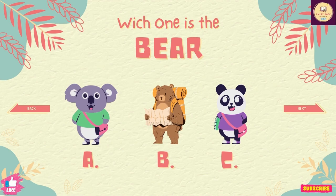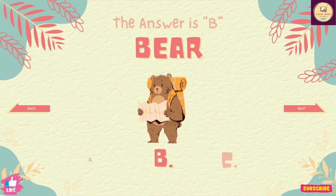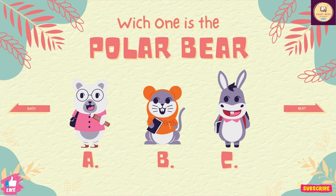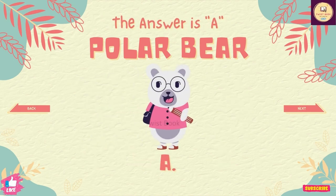Question number 25. Which one is the bear? The answer is B. Question number 26. Which one is the polar bear? The answer is A.